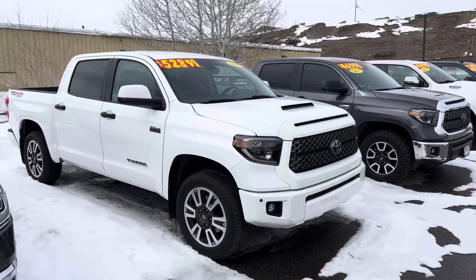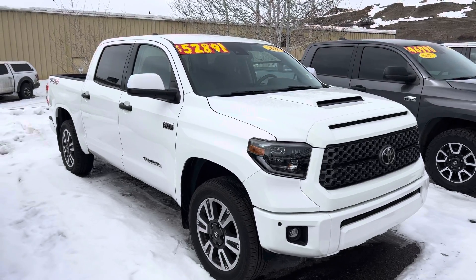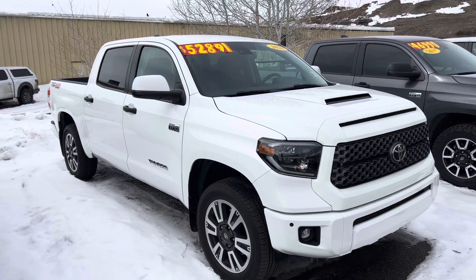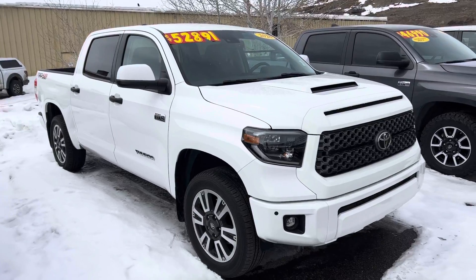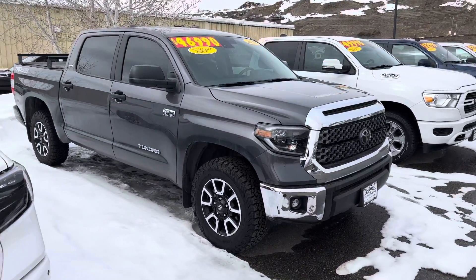This 2020 Toyota Tundra has just recently been reduced in price — ignore that price on the window. It's just shy of $50,000, at $49,891 with only 13,000 miles. Very great shape. TRD Sport on that one.